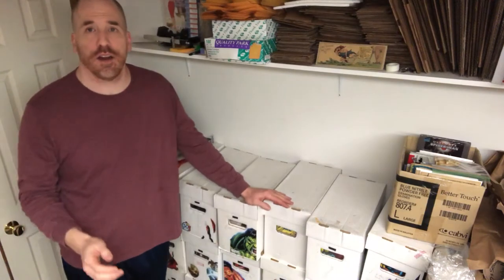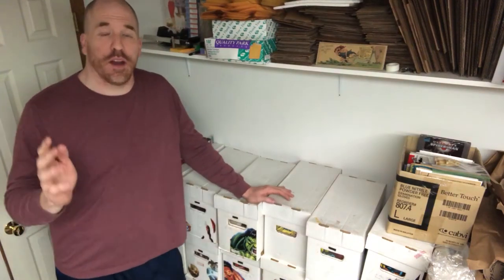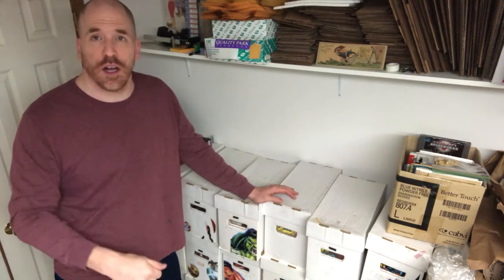Hey everyone, it's Dominic from the Primetime Treasure eBay store and YouTube channel. Thanks a lot for coming back to check out another video. I just made an awesome sale. All I got to do is pack it up — I'm excited. I'm gonna show you, I'm ready to go.